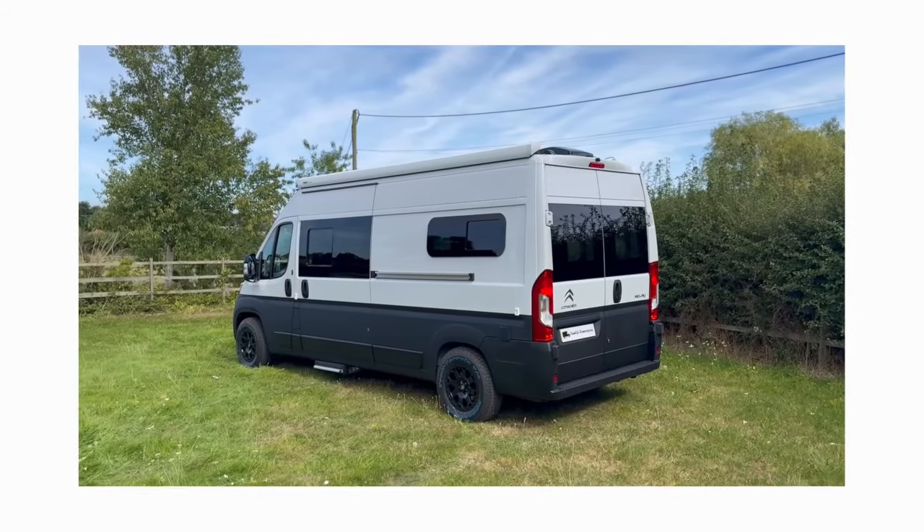The clients have three dogs and they'll be living up in Scotland in the van full time whilst they build their dream house. They're going to be traveling mainly around Scotland and we've tailored the van to their specific needs. The van is a Citroen Relay L3H2 called Rafiki, based on our Kunu layout with some really high upgrade options.